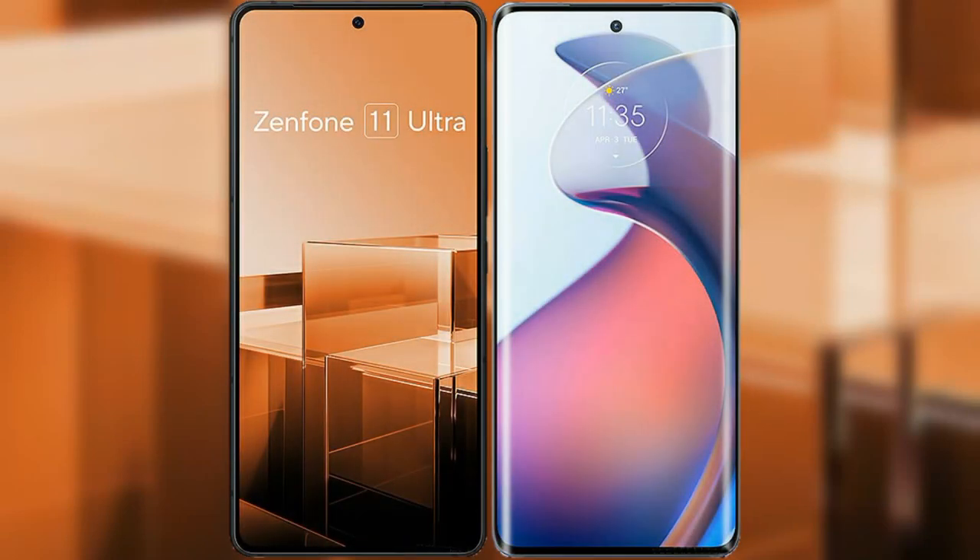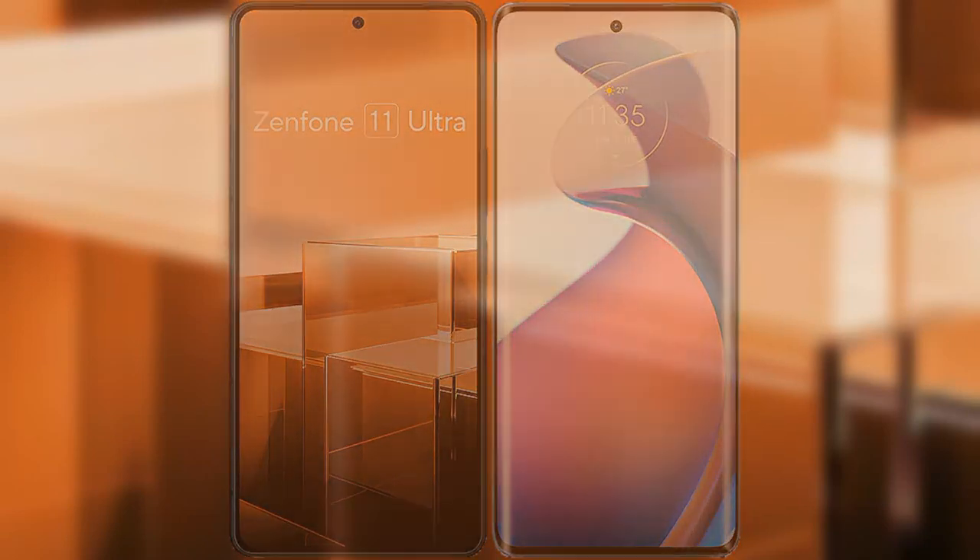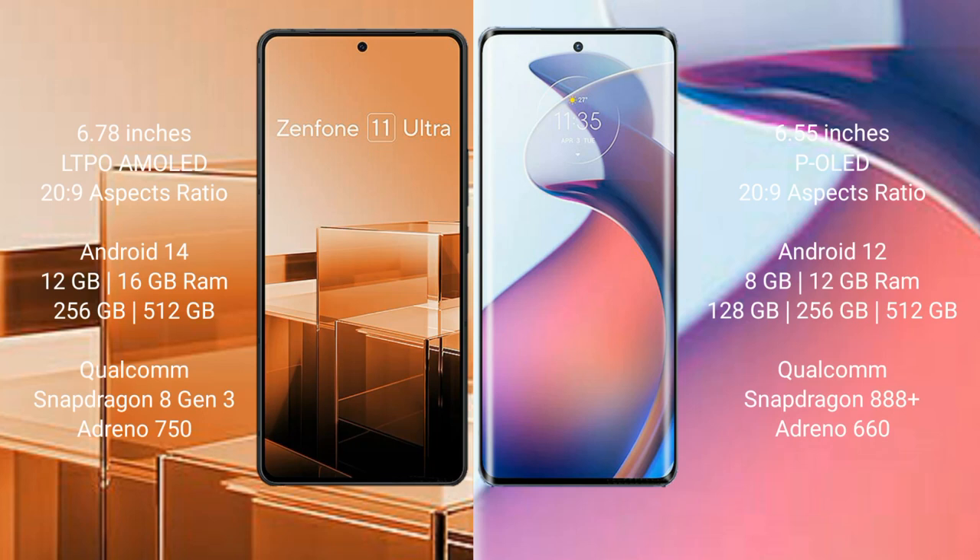I will compare the new Asus Zenfone 11 Ultra with the Motorola S30 Pro. The Asus Zenfone 11 Ultra comes with a 6.78-inch AMOLED display and Snapdragon 8 Gen 2, while the Motorola S30 Pro comes with a 6.55-inch P-OLED display and Snapdragon 8 Gen 2.